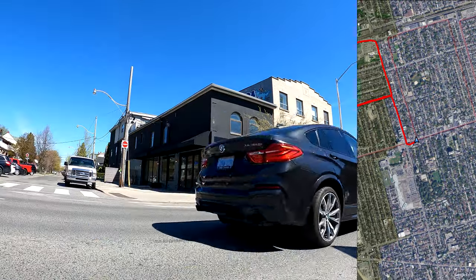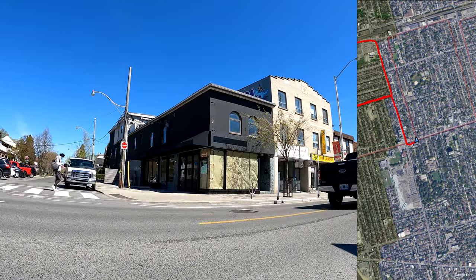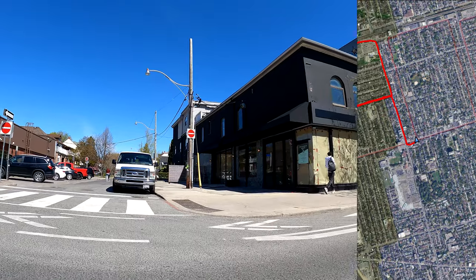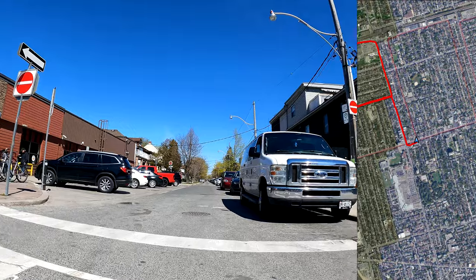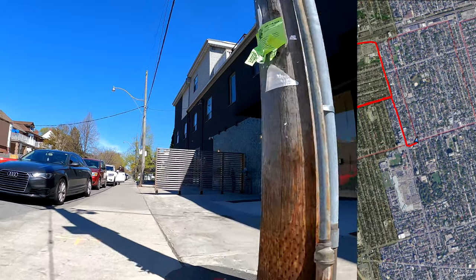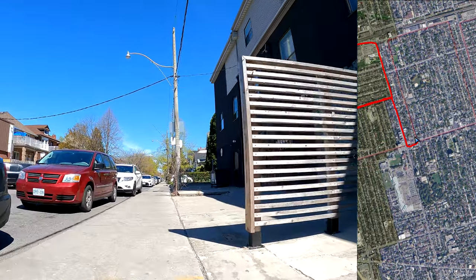I should mention I've never done Strava art before. This is my first time attempting this. And I'm doing it on video, which obviously makes it a little bit more challenging. I'll just get off my bike and walk along this sidewalk. I'm trying to keep my lines as straight as possible, because I figure the straighter they are, the more it will look like an actual number.